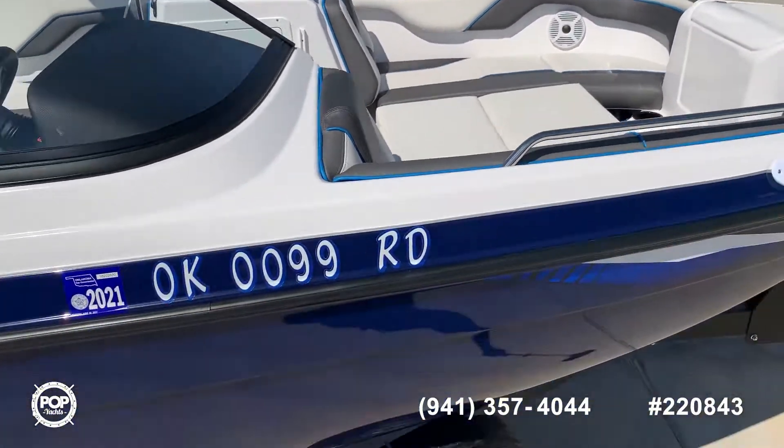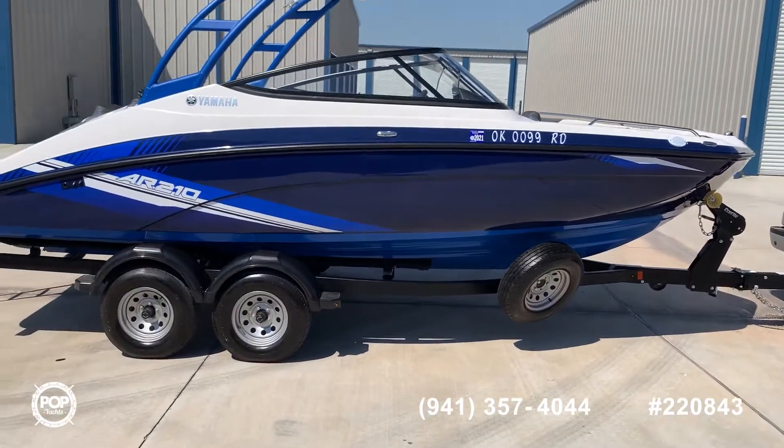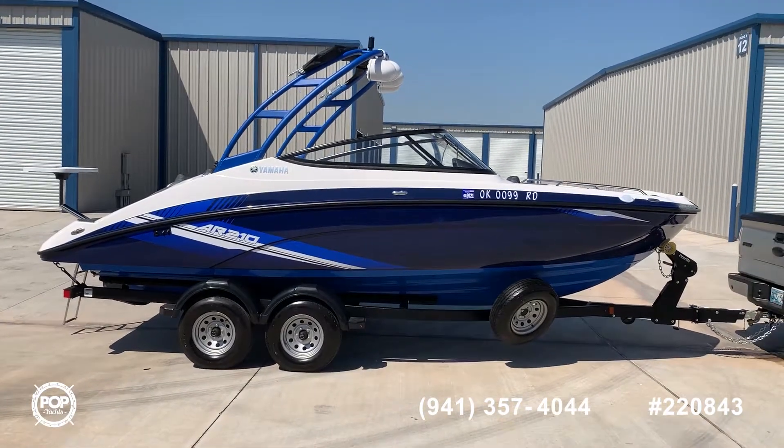Come see us. Hoppy Yachts — 2020 Yamaha AR210, Oklahoma City, Oklahoma.